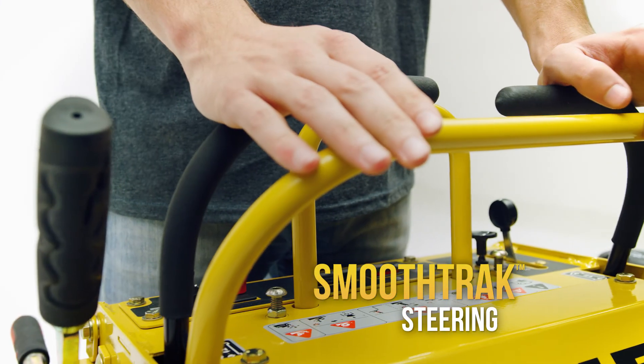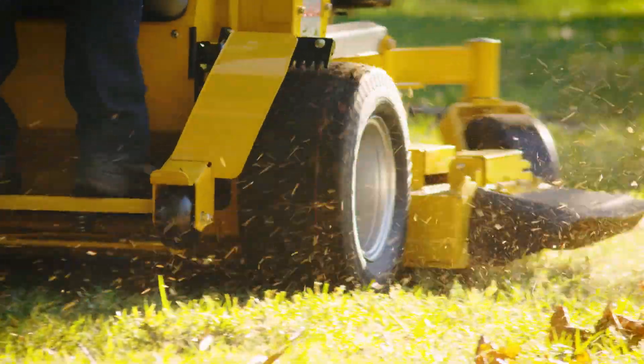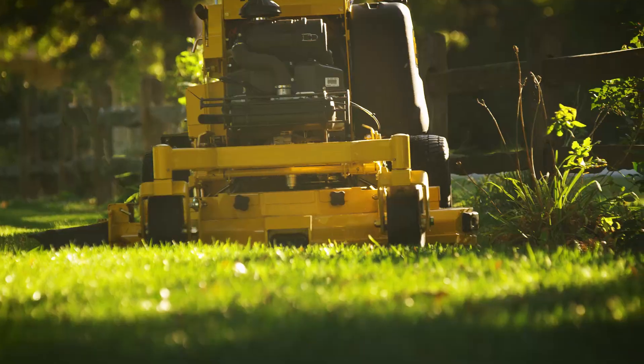Customize the Super S with attachments like a side grass catcher, mulch kit, lights, drink carrier, trash bag, multiple blade options, and more.